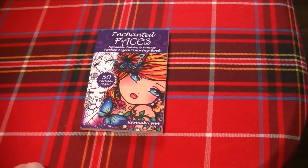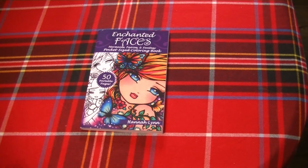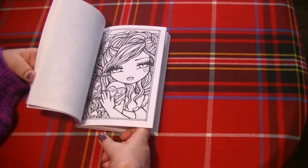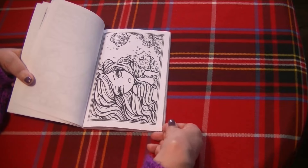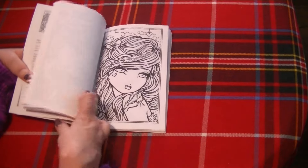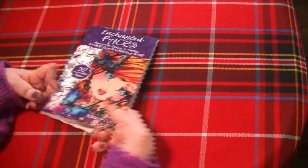This one is Enchanted Faces — the pocket size one by Hannah Lynn. A while ago, probably last year, I actually joined a group of ladies on Instagram that were working toward completing this book. I really wanted to participate and I did — I think I got two pages done, and then life got in the way and I wasn't really able to come back to it. The ladies, thankfully, as far as I know, haven't booted me out of their group. I would like to do some pages in this book and continue on. So that one is Enchanted Faces by Hannah Lynn.